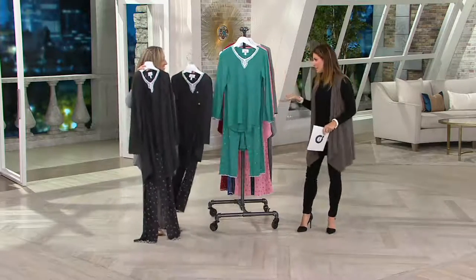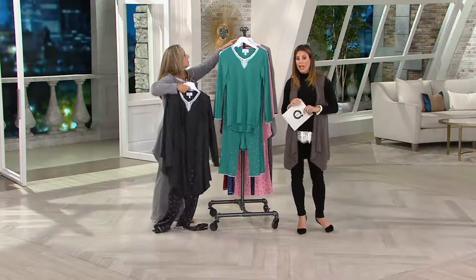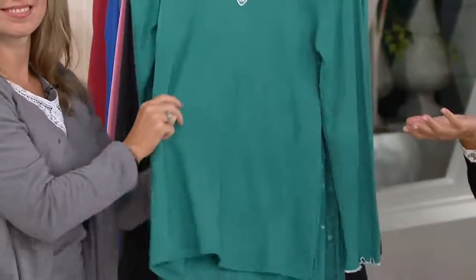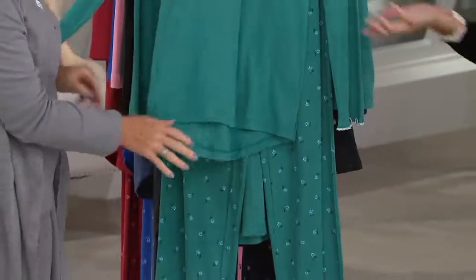I think the lace on this is so beautiful and I think the value on this is incredible — four easy payments of less than $15, so $14.59 to get three pieces home that you can wear together or mix and match. You're really getting pajamas and loungewear with so many designer details.